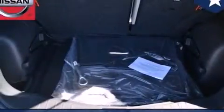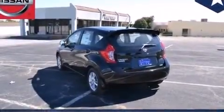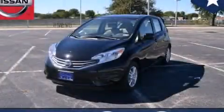With an EPA estimated rating of 40 miles per gallon on the highway, this automobile pays off in the long run. Please call us today for more information on this great vehicle.